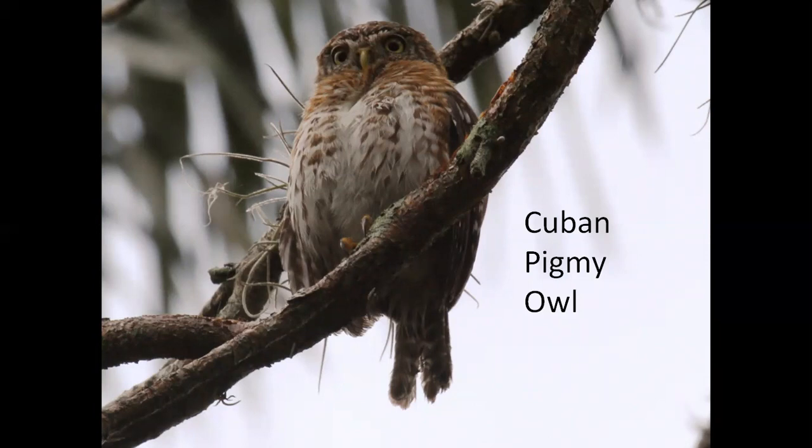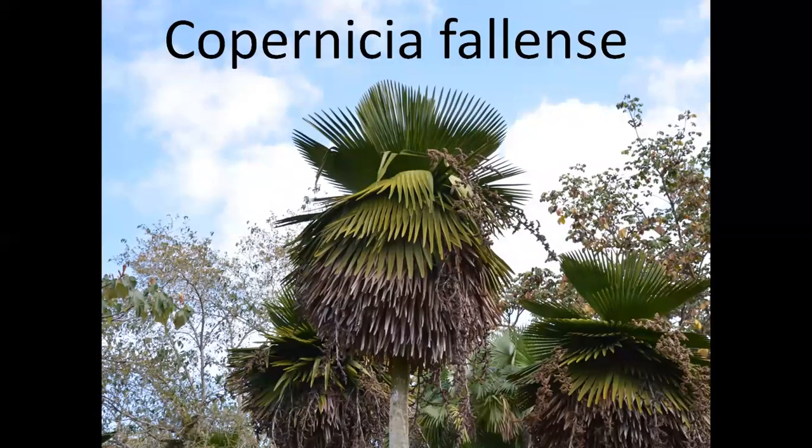The Cuban Pygmy Owl — Cuba is a very special place because it has over 25 species of endemic birds. To see the Cuban Pygmy Owl, you will actually have to go to Cuba. They are quite small, but quite fast, and they can sometimes actually catch hummingbirds. We visit a place in Cuba called Cienfuegos, where they have a beautiful botanical garden, and this is a palm we call Copernicia. This one is found in some places on the Caribbean and in South America.